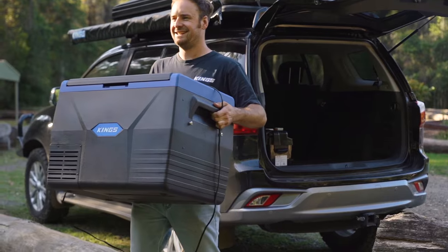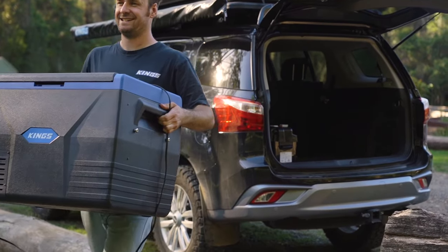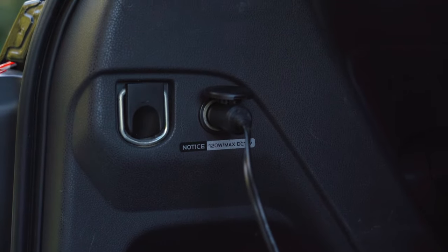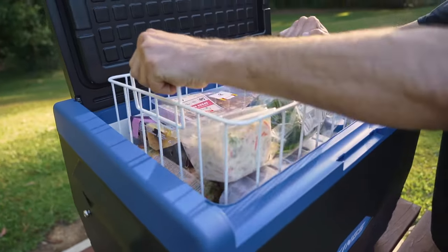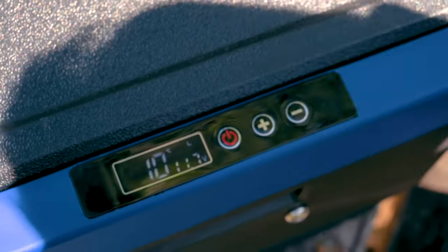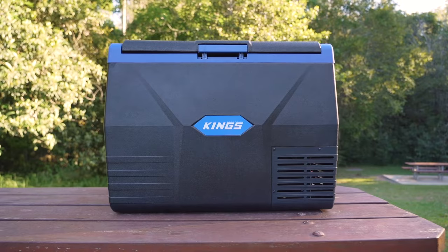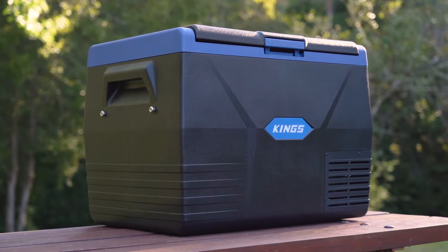This is a big fridge, but it's still not too heavy to handle. It'll easily fit in most vehicles and run straight off the 12-volt socket while you're driving. If you need a big fridge with plenty of space that can chill from 10 degrees right down to negative 18 degrees, then you can't go past the Adventure Kings 65-litre fridge freezer.